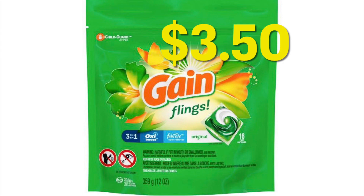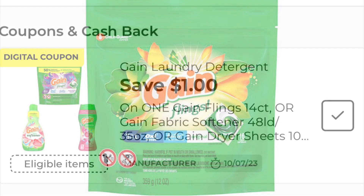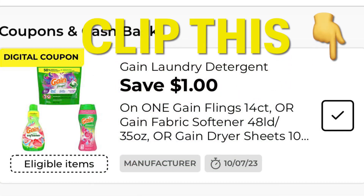We can get Gain Flings for $3.50 this week with a digital coupon. These might attach to some of the Gain Clearance Flings; however, I cannot find any in my stores, so I didn't want to promise that you guys could too. Go ahead and clip this dollar-off coupon and you'll be able to get the Flings for $3.50. Same as the detergent and the scent beads — they should all be the same price.